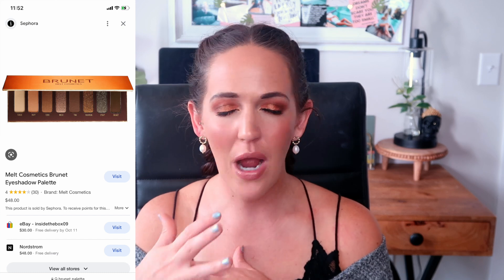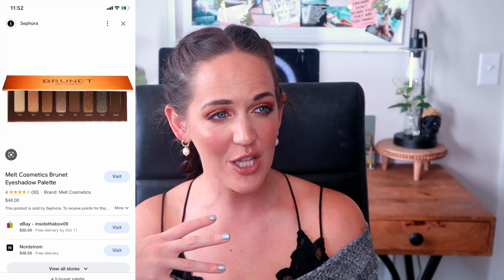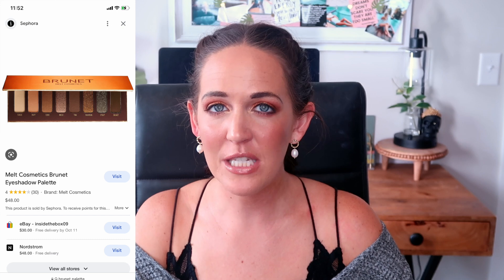Next is the Melt Cosmetics Brunette palette. I almost purchased it three or four times. Every time I had a basket full of other things and told myself I'd wait since I already have other neutral browns. Finally I realized: if I kept talking myself out of it every time, maybe I just don't actually need it. I'm so glad because it would have been almost $50, and the Melt Cosmetics formula sometimes takes a little more finessing. It would have either collected dust or just added more neutral browns I didn't need.